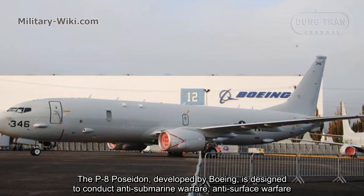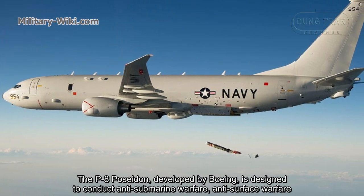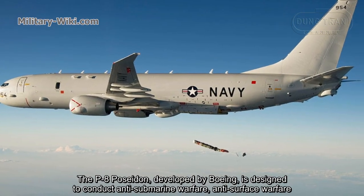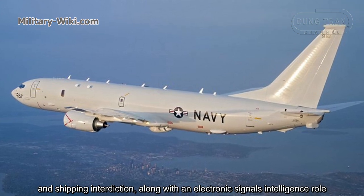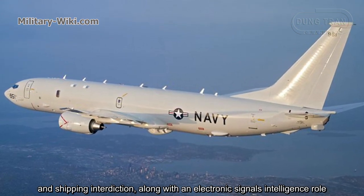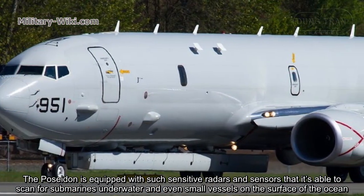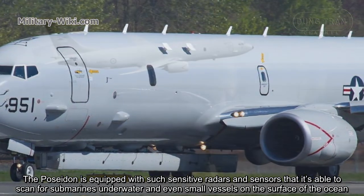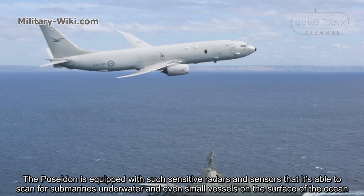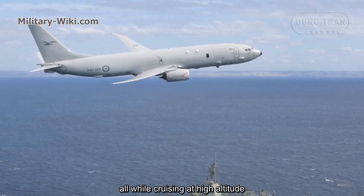The P-8 Poseidon, developed by Boeing, is designed to conduct anti-submarine warfare, anti-surface warfare, and shipping interdiction, along with an electronic signal intelligence role. The Poseidon is equipped with such sensitive radars and sensors that it is able to scan for submarines underwater and even small vessels on the surface of the ocean, all while operating at high altitude.